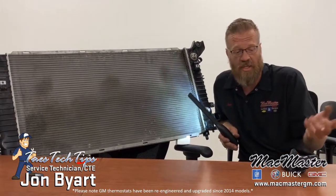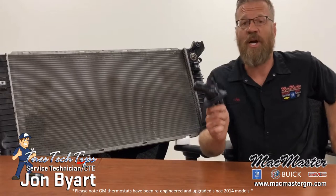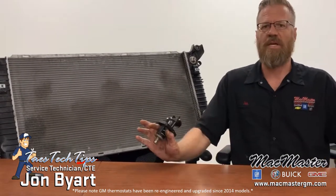The seam can't handle the stress, so it just starts leaking. The cause of that problem is the thermostat. Like I said, it's covered under powertrain for most vehicles.